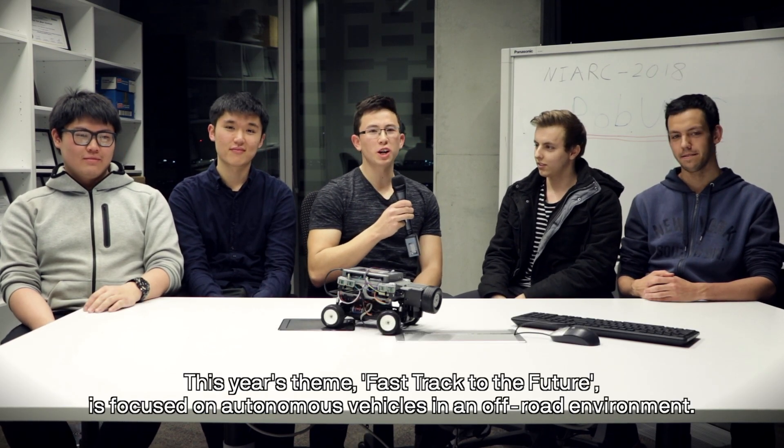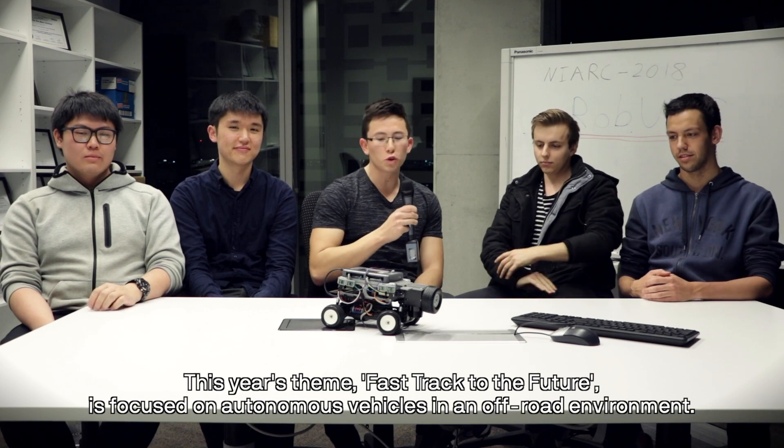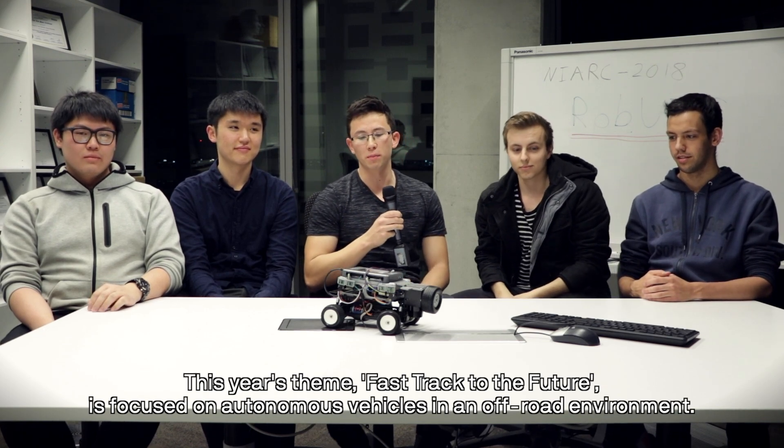We're the UTS National Instruments Robotics Competition Team for 2018. This year's theme, Fast Track to the Future, is focused on autonomous vehicles in an off-road environment.